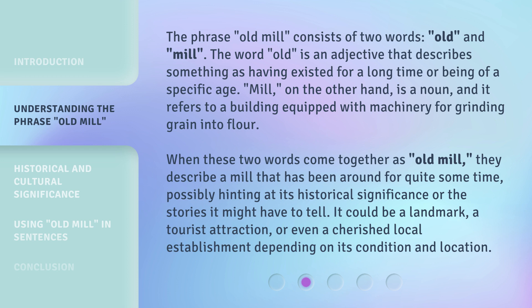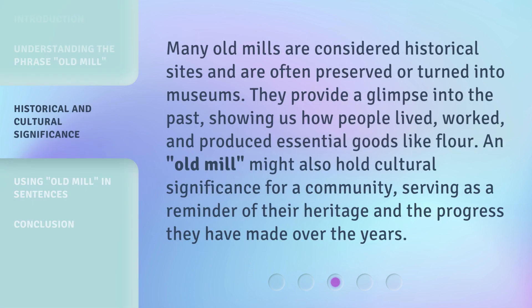It could be a landmark, a tourist attraction, or even a cherished local establishment depending on its condition and location. Many old mills are considered historical sites and are often preserved or turned into museums. They provide a glimpse into the past, showing us how people lived, worked, and produced essential goods like flour. An Old Mill might also hold cultural significance for a community, serving as a reminder of their heritage and the progress they have made over the years.